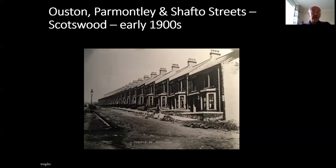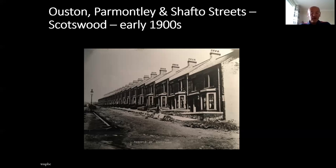The West Newcastle Picture History Collection holds an archive of over 20,000 images of the entire west side of Newcastle. We have a website at WNPHC WordPress containing 1,000 images and are developing a new searchable website, Newcastle Photoarchive, to be launched later this year.